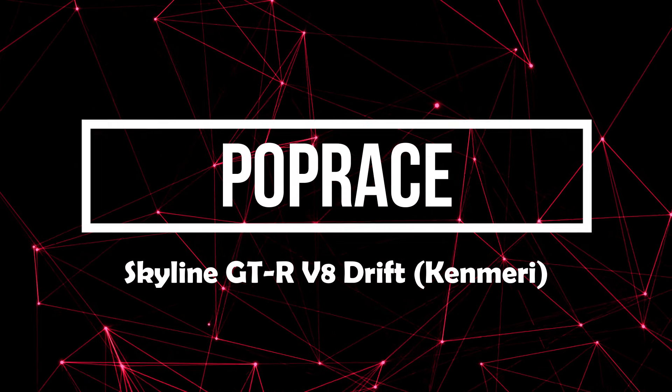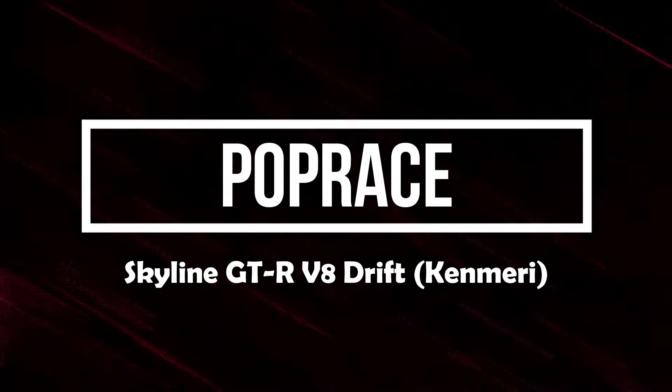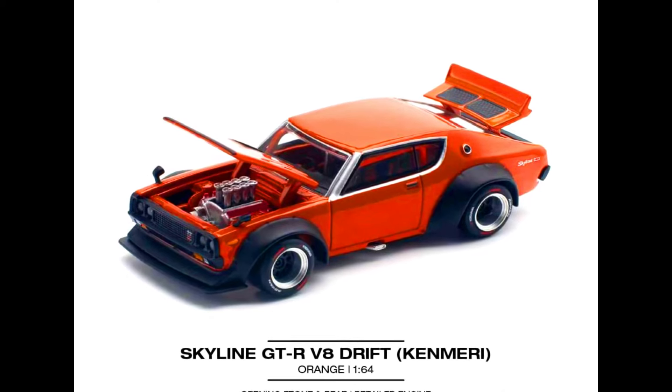Hey collectors, welcome back. In today's episode, let's check out some new upcoming models by Pawpress and some released models.